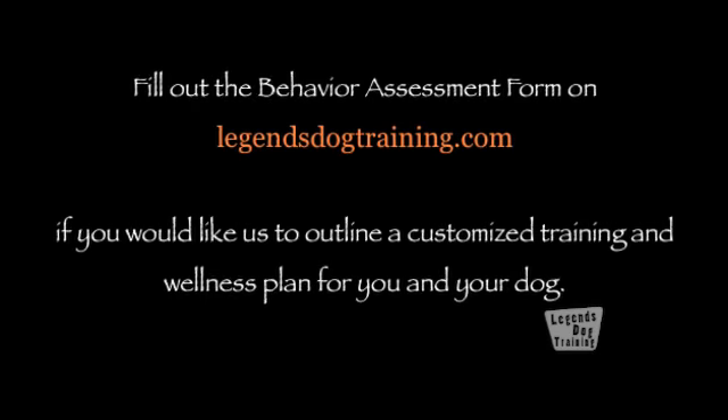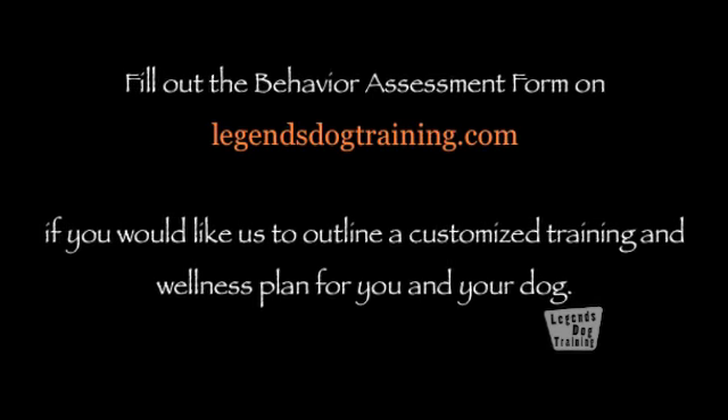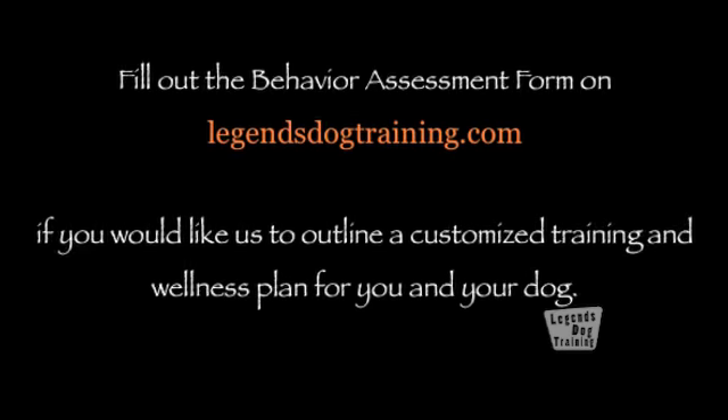Fill out the behavior assessment form on legendsdogtraining.com if you would like us to outline a customized training and wellness plan for you and your dog.